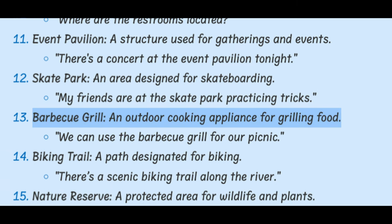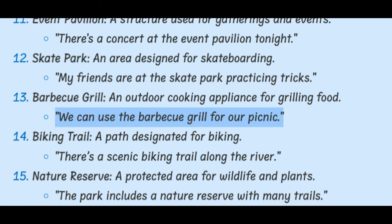Barbecue Grill. An outdoor cooking appliance for grilling food. We can use the barbecue grill for our picnic.